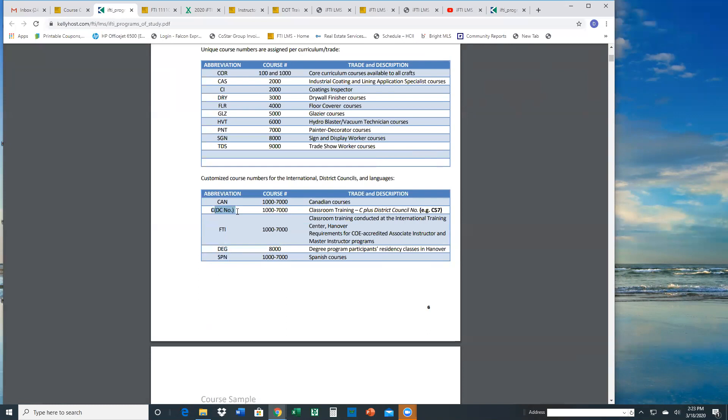The last one is a code with a district council number — you might see C-57, C-51, C-35 — and that means that course code was created specifically for that district council, either because there was a difference in the description or the hours offered at their district council. If you browse through the programs of study and cannot find a fit for the class you offer at your district council, you can send a request and we can create a course code for you.